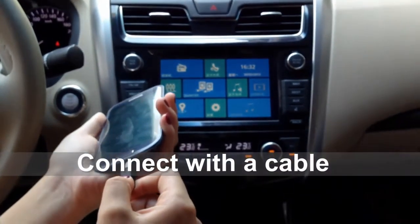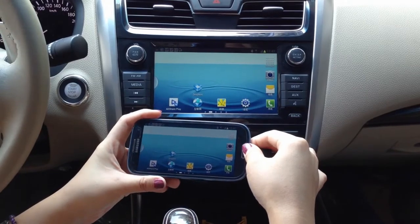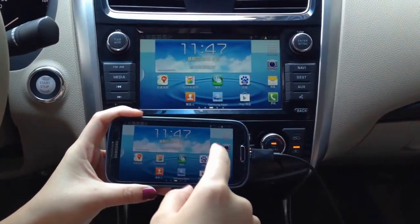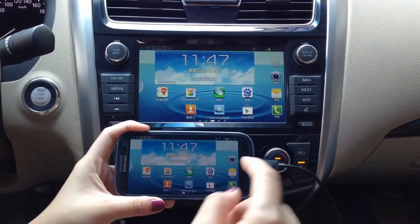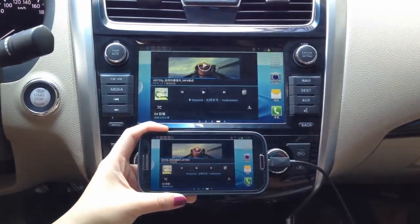Easily connect with a cable — it can also charge your phone. You can see now the smartphone and DA showing the same content. Control one side and the other device will change the same. So you can control the DA only and keep your smartphone away in a safe place.